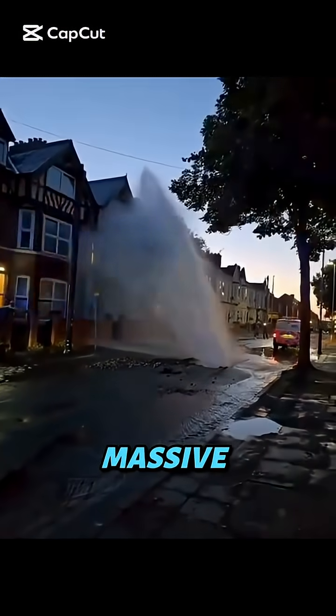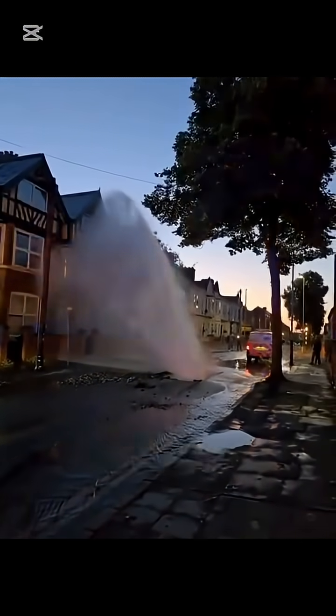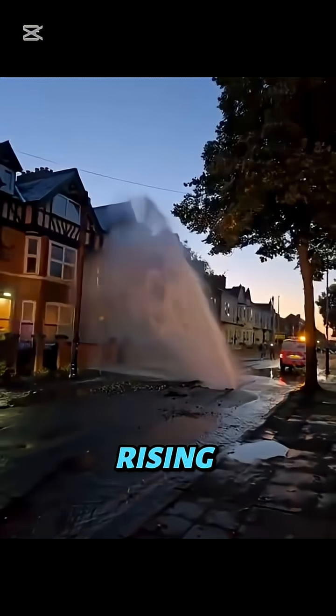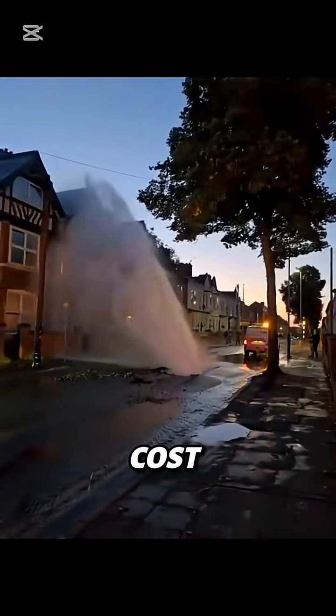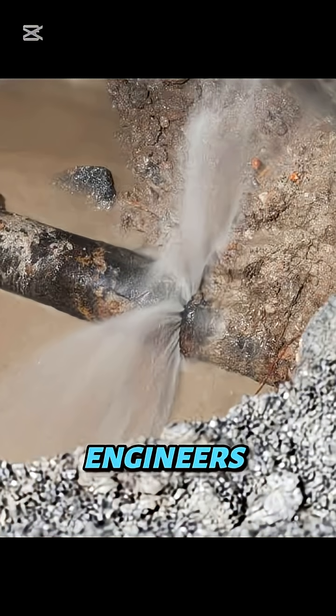Imagine this: a massive oil pipeline bursts underground. Pressure's rising, fluids gushing, and shutting it down could cost millions every minute. So how do engineers fix it without stopping the flow?